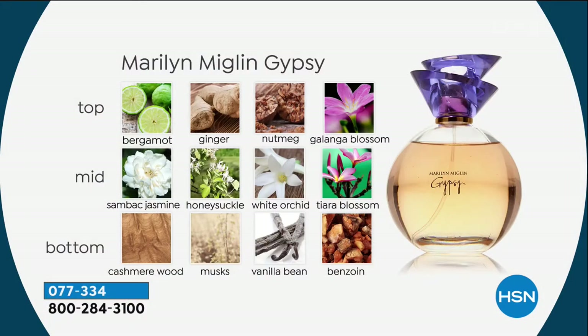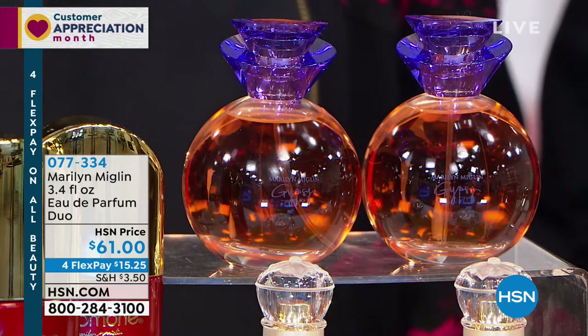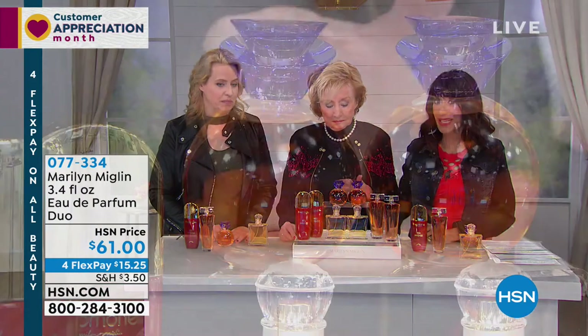And then Gypsy. This fragrance has a lot of ingredients inspired by travel. Marilyn's traveled a lot, and she went to South Africa and did some research on ingredients and flowers grown there. Galanga blossom is one of the interesting ingredients, and tiare blossom. It represents so many countries and so many ingredients. It represents a wild kind of woman. The round bottle represents the globe, and the cap is shaped like a gypsy skirt. It was meant to be fun, exciting, and adventurous. And don't forget — you're getting two of them, basically a buy one, get one free.